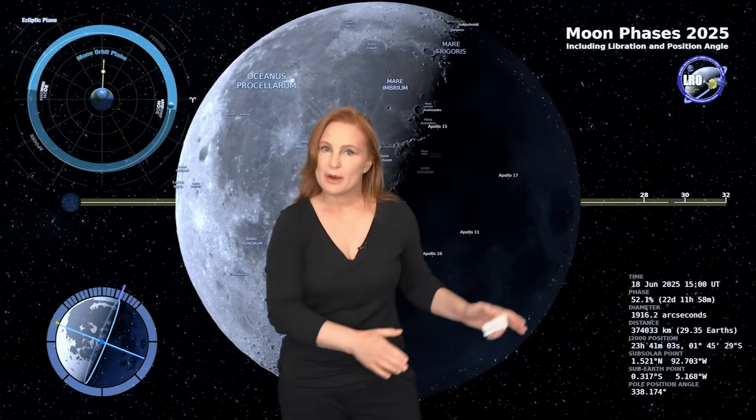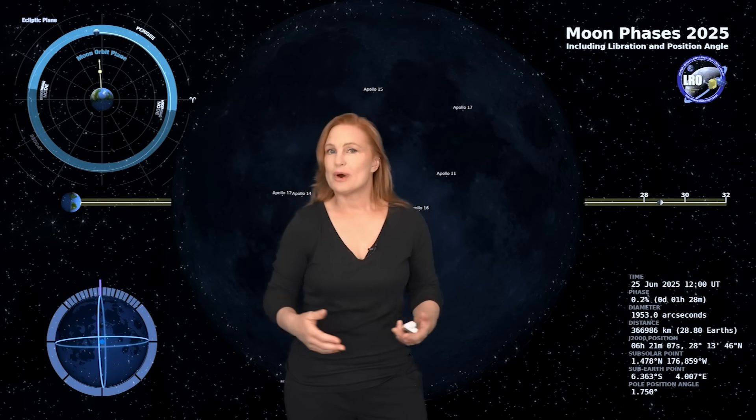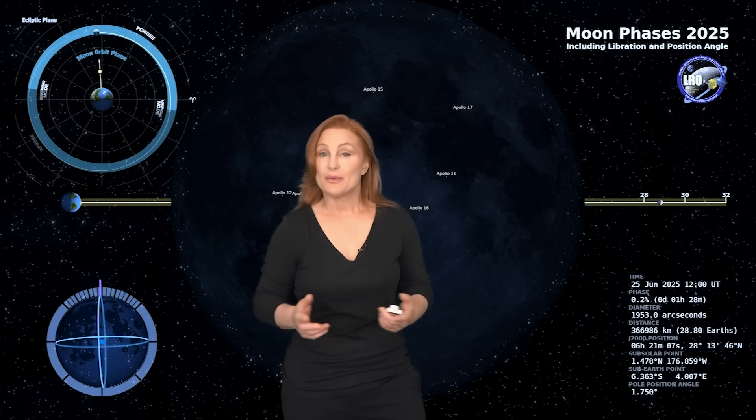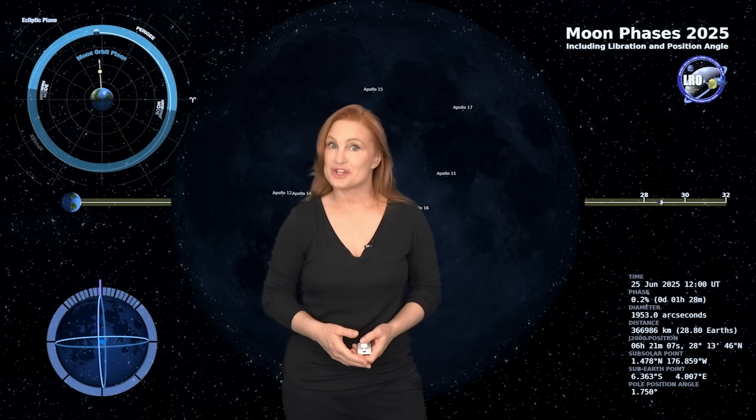Switching to our moon: we are now passing through the third quarter phase on our way to a new moon, with the new moon being on the 25th. So if you're a night sky watcher wanting to catch those dim objects — and we do have a few minor meteor showers going on right now — now is your perfect chance.